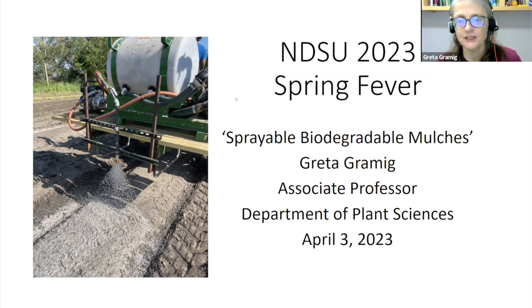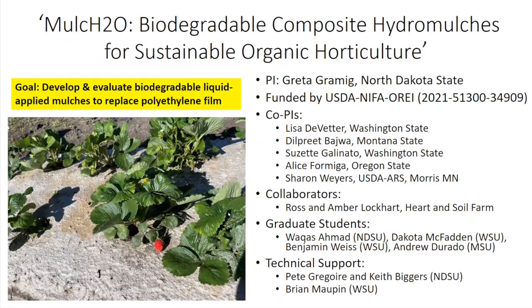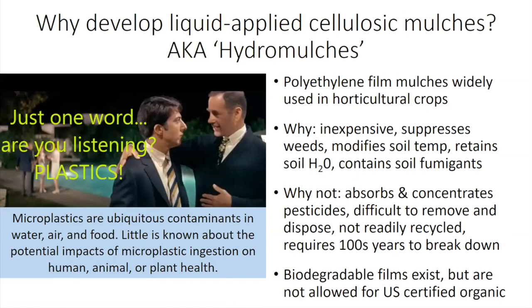Thanks, Tom, and welcome everyone to this final talk for this evening. I'm going to be talking about a research project I'm doing with a lot of different collaborators. This is a big grant funded by the main USDA program that funds organic research. Our goal is to develop and evaluate biodegradable liquid-applied mulches to replace polyethylene film in organic horticultural production. Polyethylene film or plastic mulches are very widely used in horticultural crop production, especially in organic systems where herbicides can't be used. They're inexpensive, suppress weeds really well, and modify soil temperature and moisture to provide optimal growing conditions.